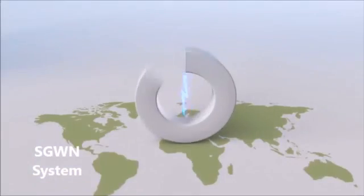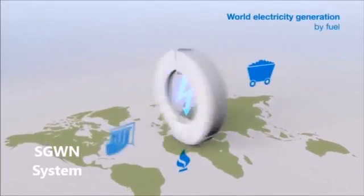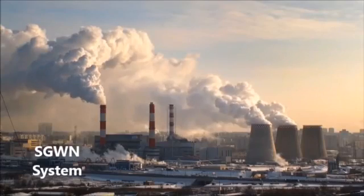The real numbers behind the challenges are these. Industries consume about 40% of all electricity, and about 40% of all electricity is produced by coal. There are large volumes of CO2 being released into the atmosphere, damaging the environment.